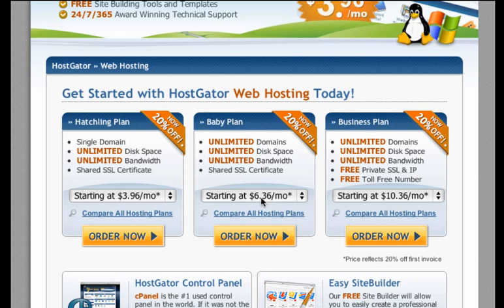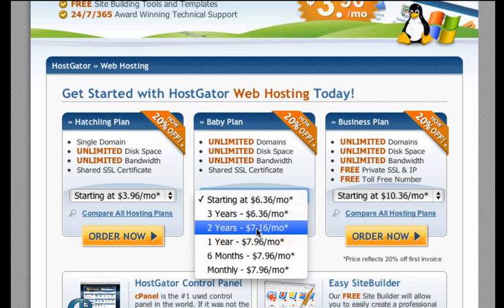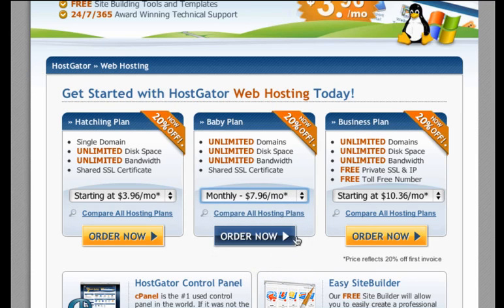We're going to do this where it says starting at $6.36 a month, and that is, I believe, if you order three years up front. But what I'm going to do is go monthly, and that's $7.96, so that's not any big deal. And if you wanted to pay up front, it would not be a problem whatsoever. So we're going to click Order Now.